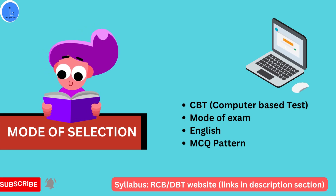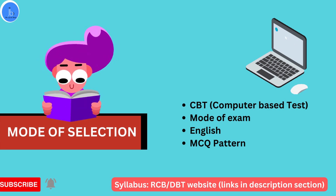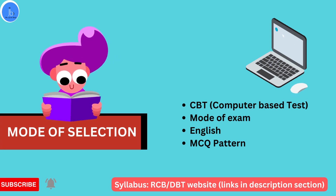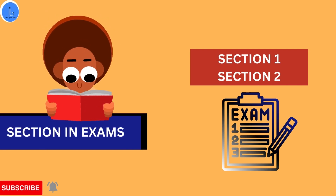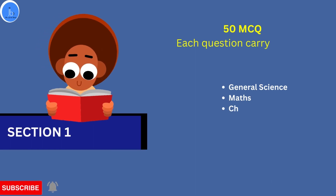Let's explore the mode of selection. The BAT is conducted via a computer-based test, CBT. The syllabus of DBT can be downloaded from the DBT and RCB website; I will put the link in the description. The examination is conducted in English and it is of MCQ style, with multiple choice questions. There are two sections: Section A and Section B.